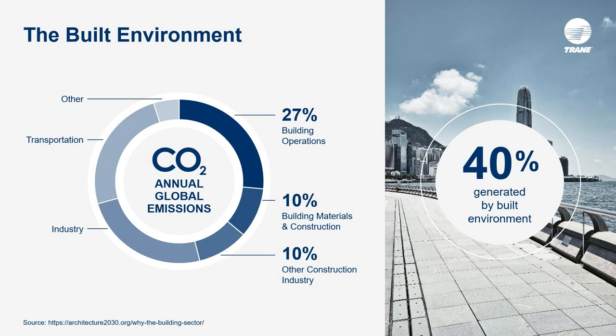Why are we talking about decarbonizing the built environment? The built environment is getting so much attention because it is estimated that 40% of annual global CO2 emissions comes from the built environment, and HVAC accounts for roughly half of a building's energy use. Much like transitioning cars from gas to electric, we must think about decarbonizing buildings as part of the overall solution to addressing rising greenhouse gas emissions.